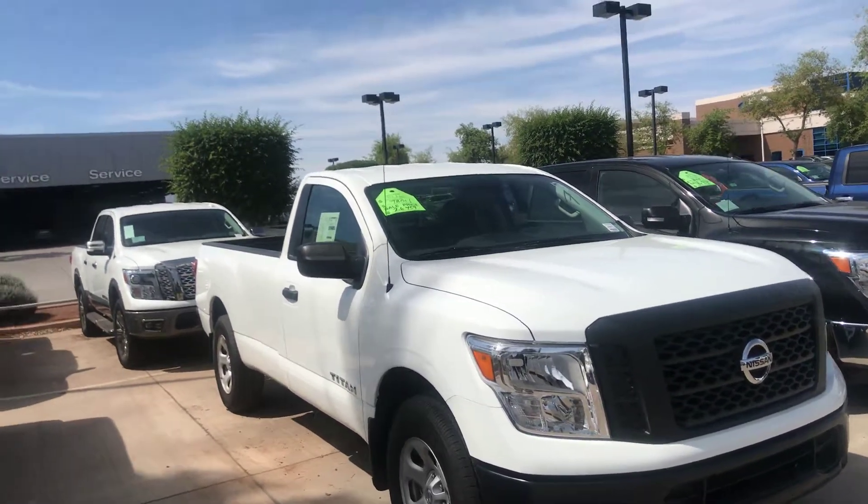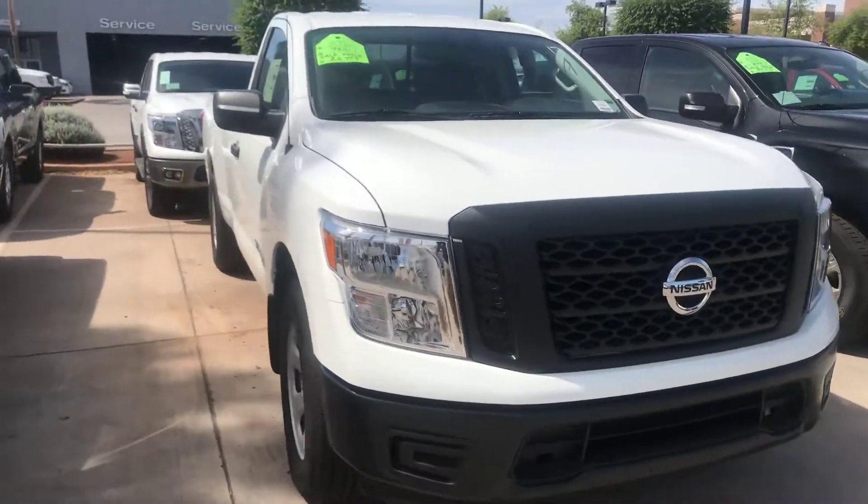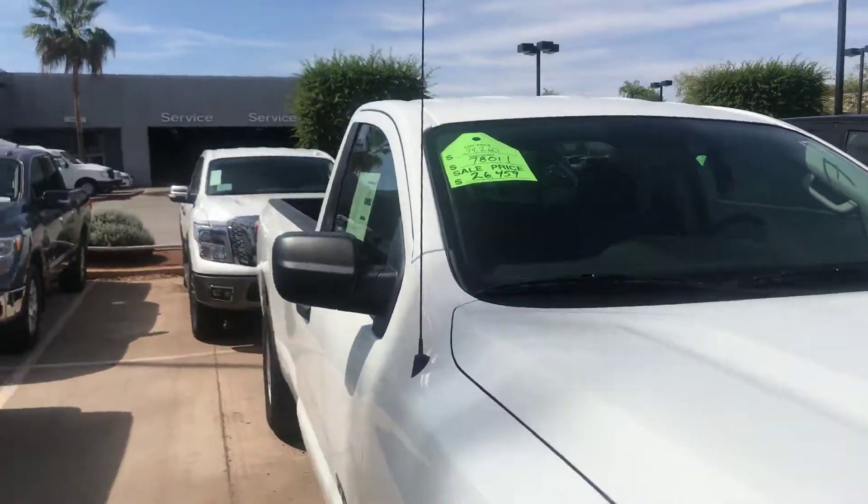This is a 2017. It's going to come with a five-year, 100,000-mile warranty on this vehicle. Five-year, 100,000-mile — a true bumper-to-bumper.